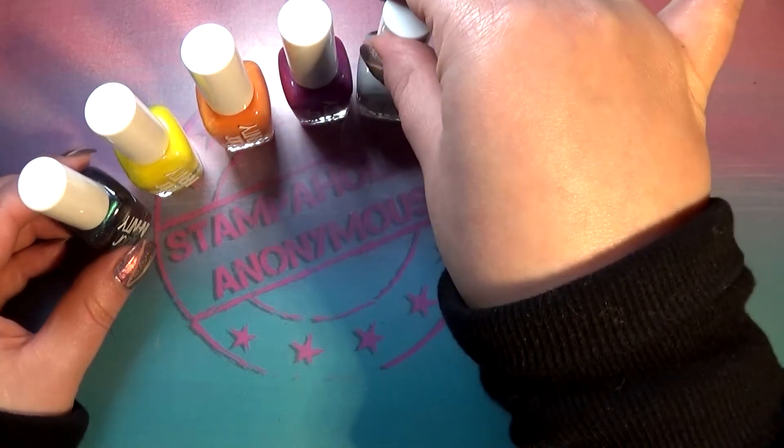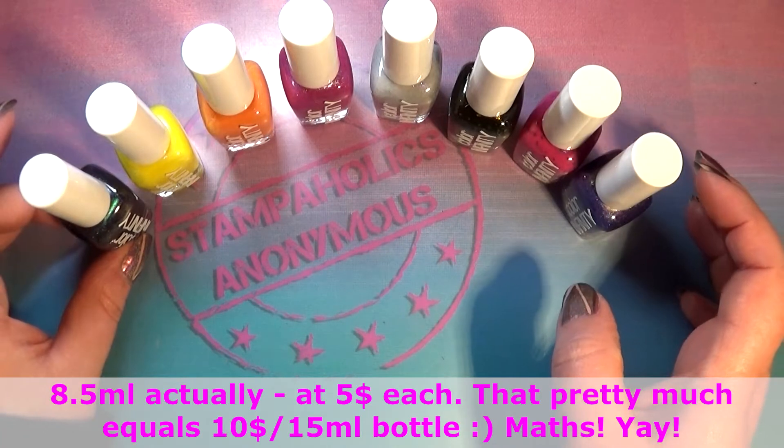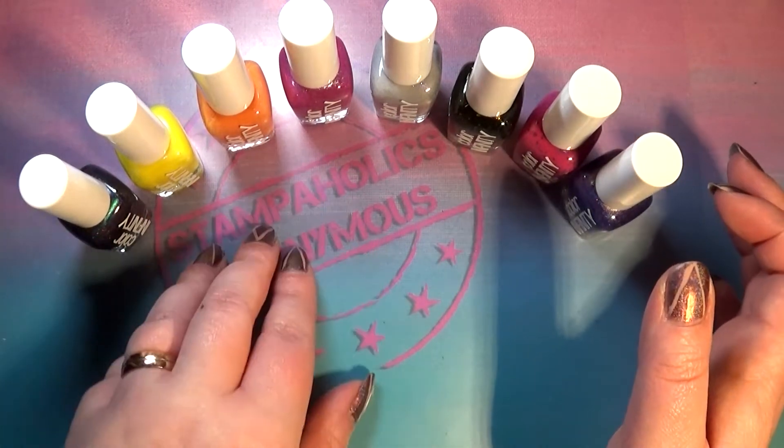I can't wait to swatch all these on the channel. These 8ml bottles are reasonably priced and she's coming out with another collection in January — one collection every month.